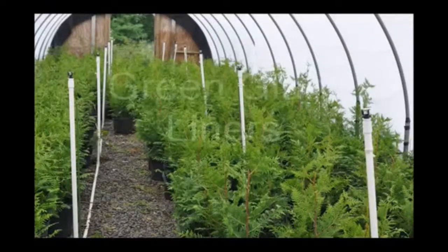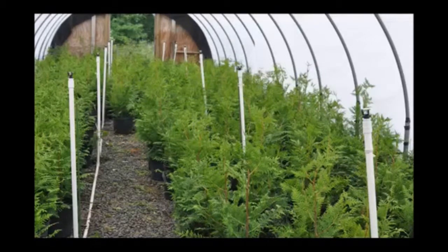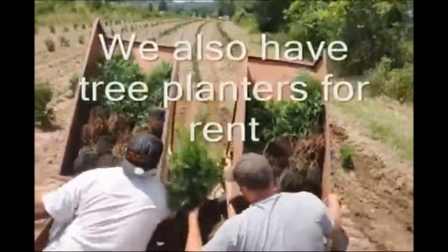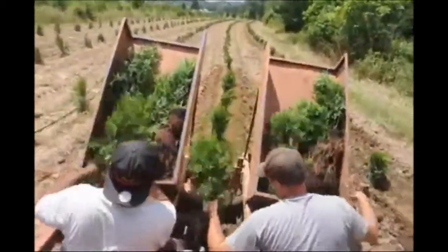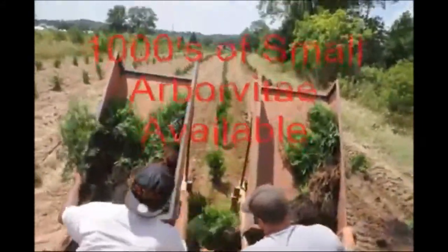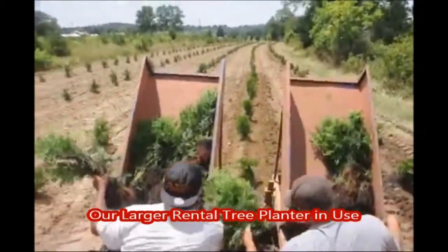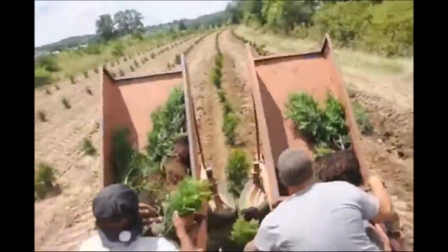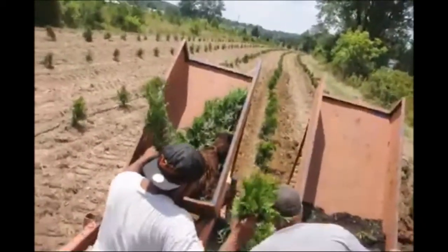In this video at Highland Hill Farm, we're transplanting green giant liners. These liners are 12 to 18 inches tall when we transplant them in the field. Our crew can plant thousands of these a day if the soil is prepared. These trees are really fast growing and do well in a variety of soils. This is a heavy clay soil that we're planting them in here, at our Fountainville farm in Bucks County, PA. These trees grow as fast as three feet a year.